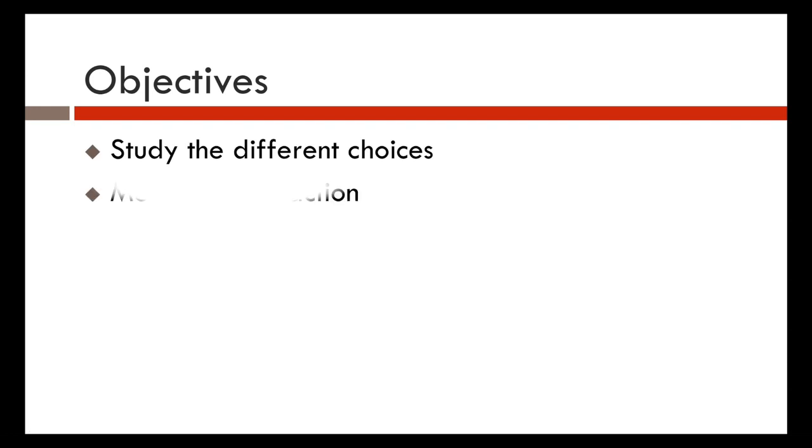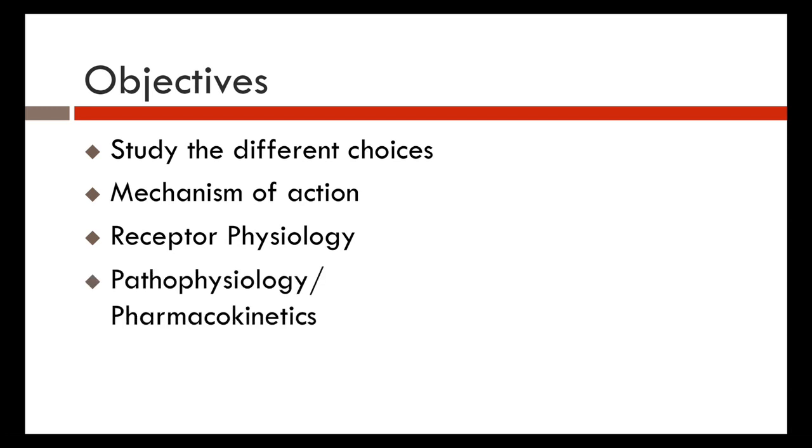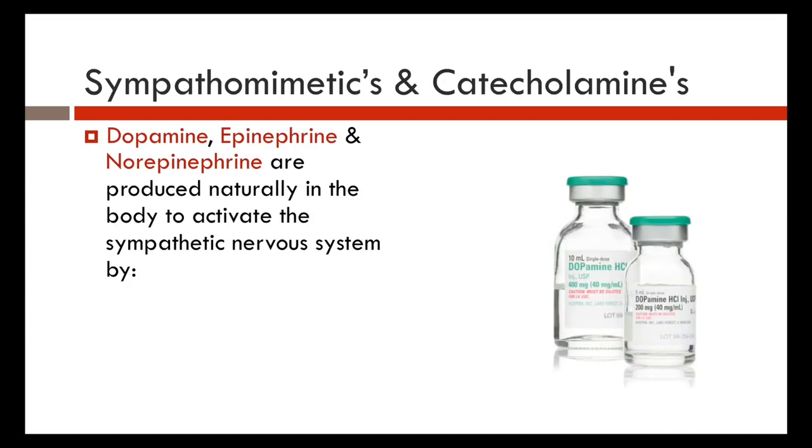Today's objectives: we're going to talk about the different choices of vasopressors, their mechanisms of action, receptor physiology, pathophysiology, and pharmacokinetics. We're also going to look at some of the papers and studies. There is evidence that is strong in the literature and also weak, and I will point out which is which as we go along.